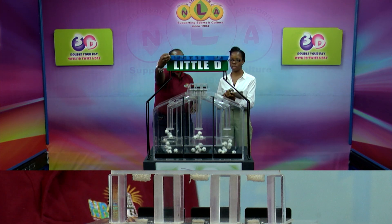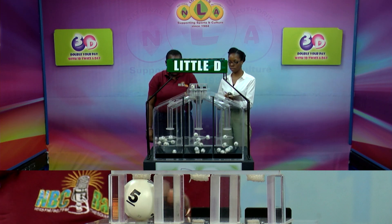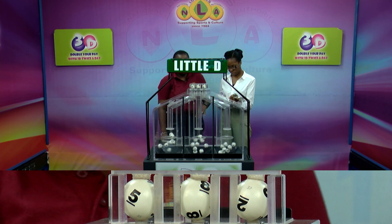And we'll conclude with the Little D draw. 5, 8, 2.